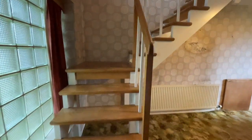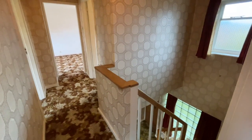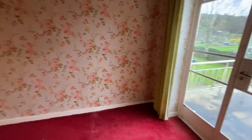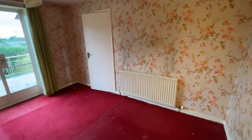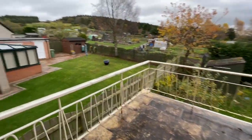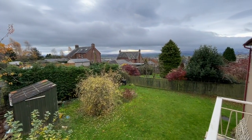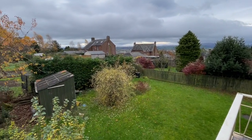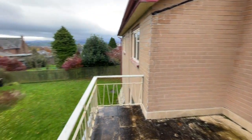Upstairs we've got three bedrooms — one with that crazy balcony — and a family bathroom. This is the bedroom with the balcony; it's a good big double room. Out on the balcony, you've got Penrith Golf Club on that side and it opens up into all the fells on this side — absolutely amazing. And you've got that great big garden down there. It's quite a decent sized balcony; you could easily get a table with a couple of chairs.